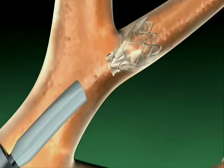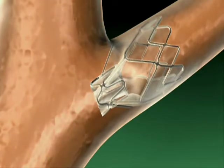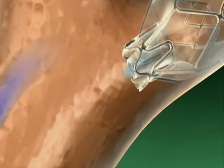The Zephyr valve has a self-expanding retainer designed to conform to the bronchial wall and provide an airtight seal. The one-way valve is designed to prevent air from entering the most diseased portions of the lung, while allowing trapped air and fluid to escape.